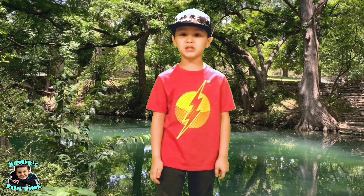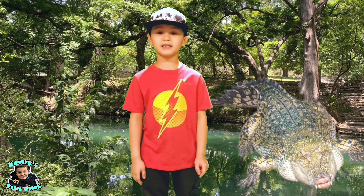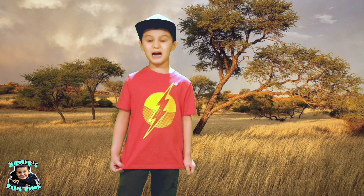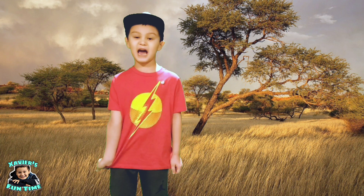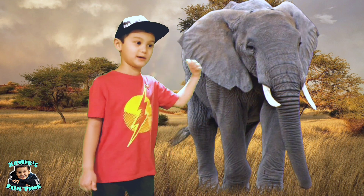The biggest reptile on land and water is the saltwater crocodile. The largest mammal on land is the African bush elephant, and he's right behind me!